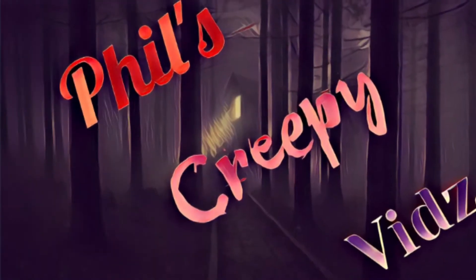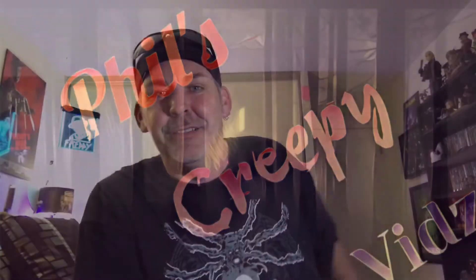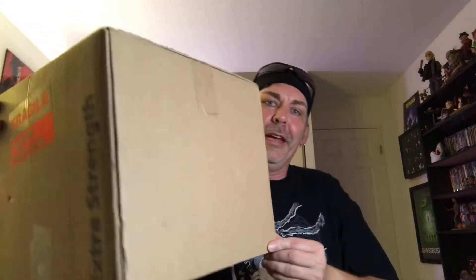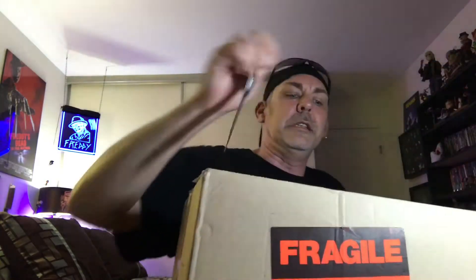Phil's Creepy Vids. Hey there horror fans, it's your buddy Phil here and my Fright Crate finally came and it's in a big outer box. Being that I am in Canada and I got it so late, I have been spoiled, so I'm not going to be doing a blind unboxing because I think I know what's in here.